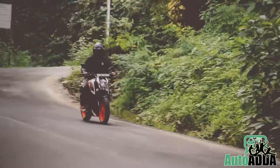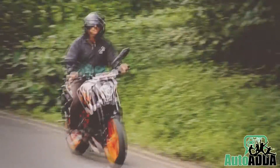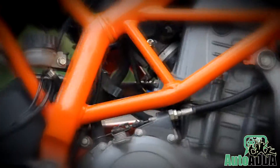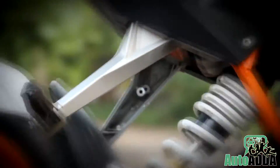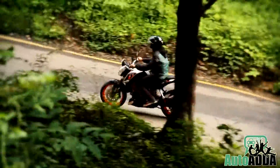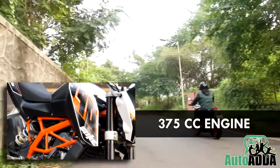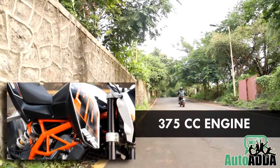The major attraction of the bike is its mass centralization of weight. Putting facts to the test, it is also the steel trellis frame which has held the engine and its relative components in place. The 375cc engine of the bike feels slightly larger than the ergonomics suggest.